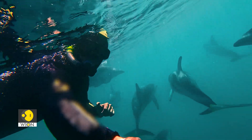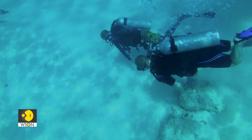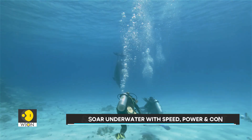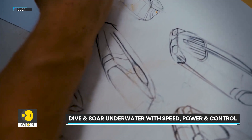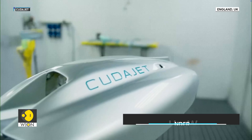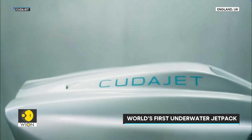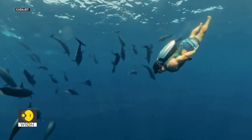What if you could dive into the ocean and glide like a dolphin? Neither swim nor snorkel, but soar underwater with speed, power and control. From Britain comes a groundbreaking invention: the world's first underwater jetpack, a revolutionary device that could potentially transform the way humans conduct underwater exploration.